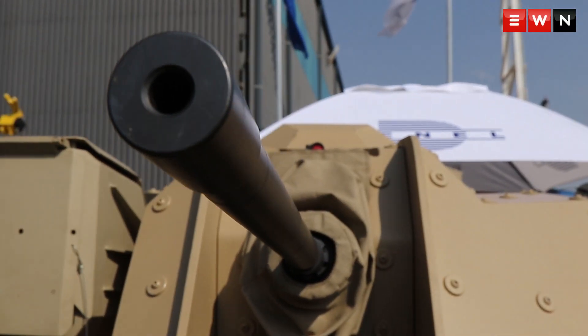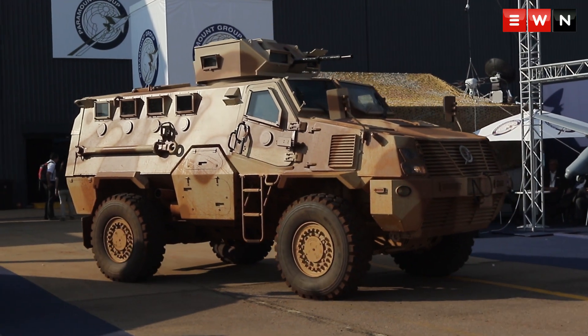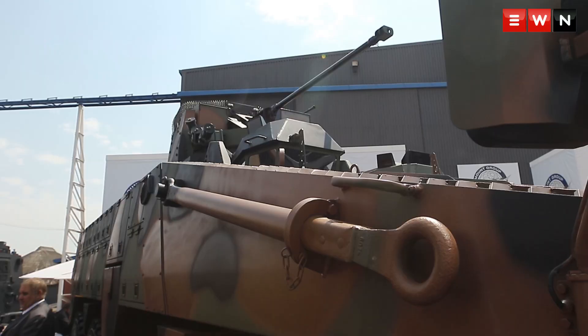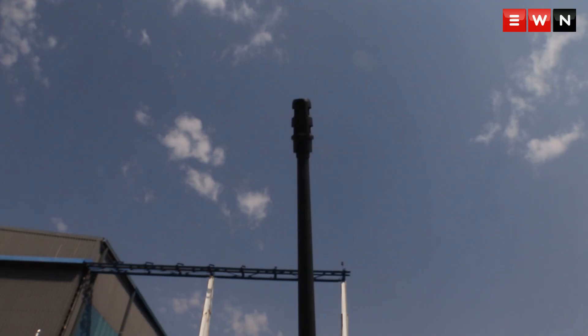Ever wondered where armies across the world get all their weapons from? Well, actually it's a little like your weekly shop at your local supermarket.